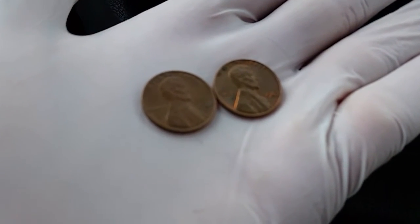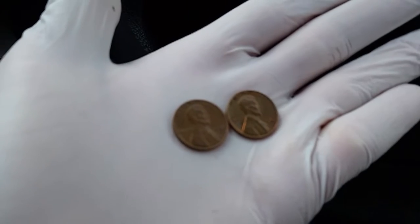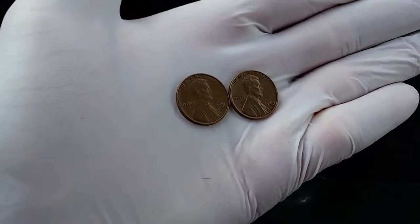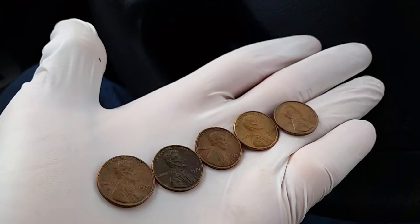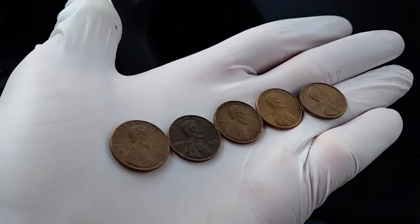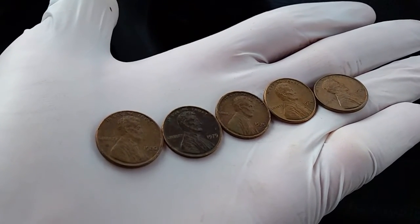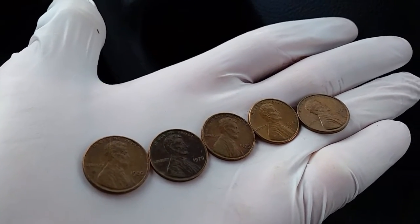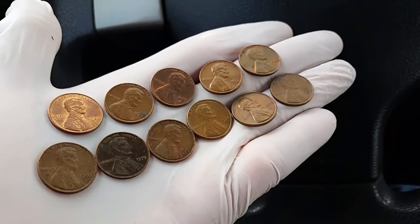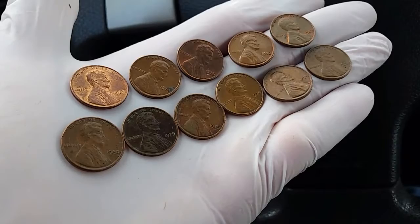Looking through another third of the roll, we have a 1981 and a 1963, both definitely 95% copper. And looking through the final third of the roll: a 1980, 1979, 1975, 1974, and 1971 — all definitely 95% copper.